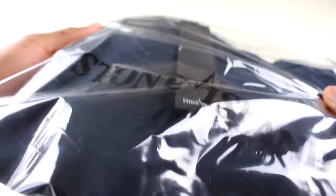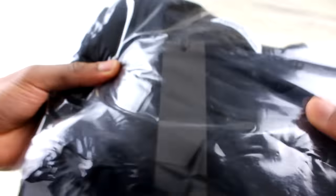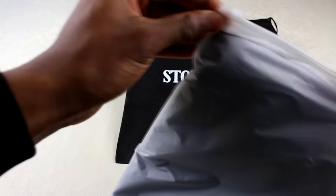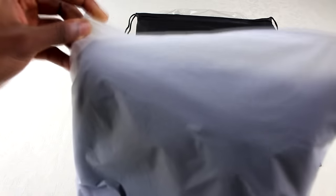The bag has got a Stone Island print on it and then there's a tag inside — I'll open that in a second. The fake one is just a random bag with no branding on it whatsoever, similar to the Beaumont one I did. It just has a zip opening.